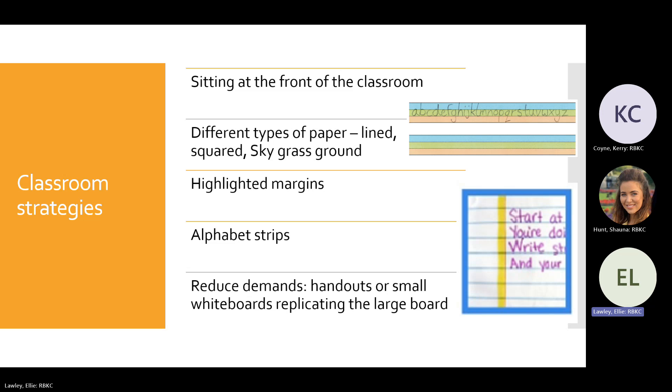Visual prompts are really powerful for students with SEN who find it difficult to remember the whole alphabet while also trying to remember their ideas and all the other rules of handwriting. You can laminate a small version of the Sky-Grass-Ground alphabet and have it next to the student constantly as a reminder of letter placement. Reducing demands is also helpful — for example, if they struggle copying from a busy whiteboard, provide shorter printed handouts with less information to copy from nearby.